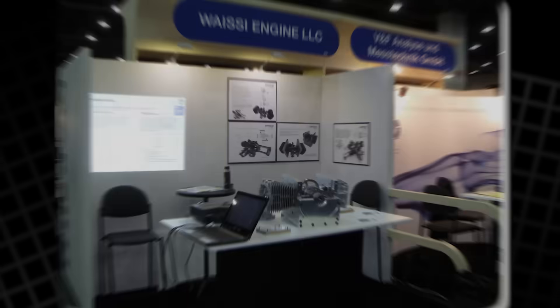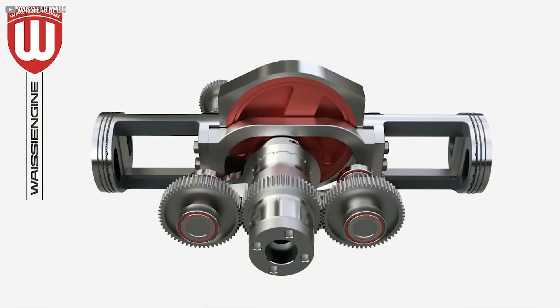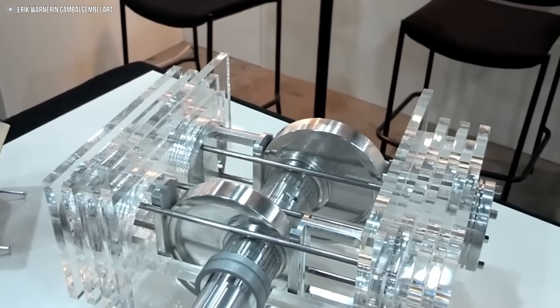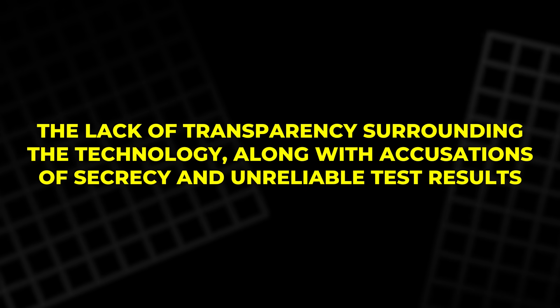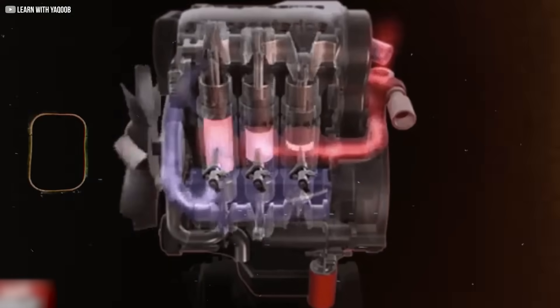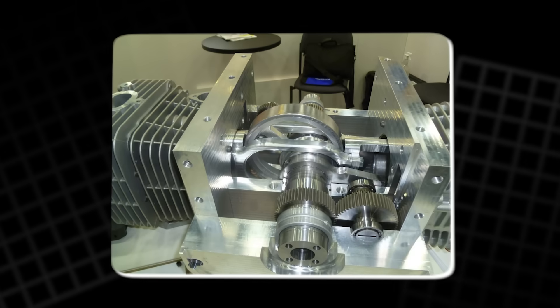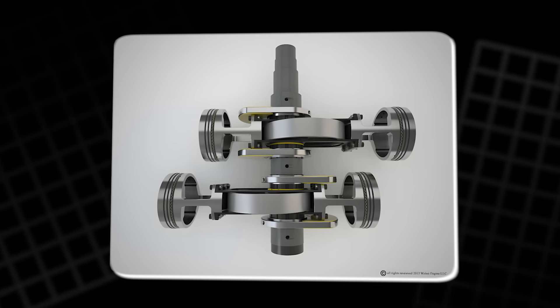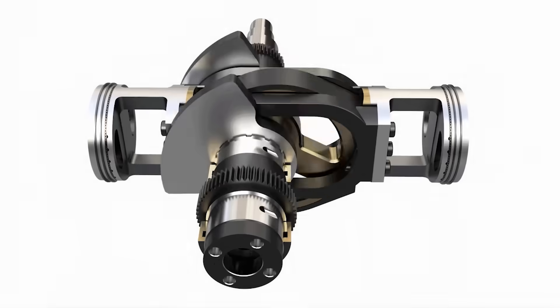On paper, the benefits stack up quickly. By removing the crankshaft and connecting rods, the WI engine sheds weight and complexity while cutting internal friction to a fraction of that in conventional designs. Less friction means less wasted energy, and less weight means the engine can respond faster to throttle changes — both factors can improve fuel economy and overall performance. The current prototype weighs about 175 pounds. Even in this early form, it's capable of revving beyond 10,000 RPM and is estimated to produce around 80 horsepower.